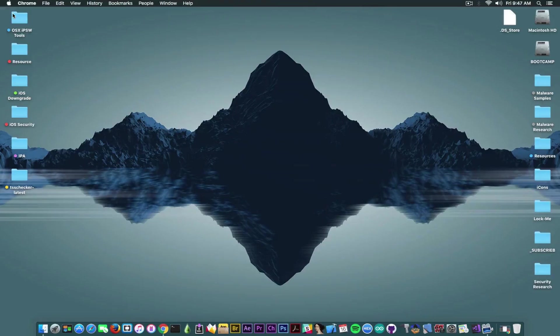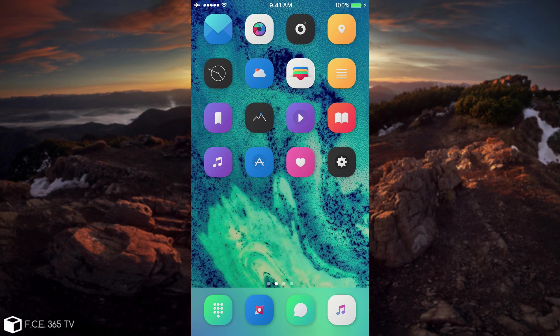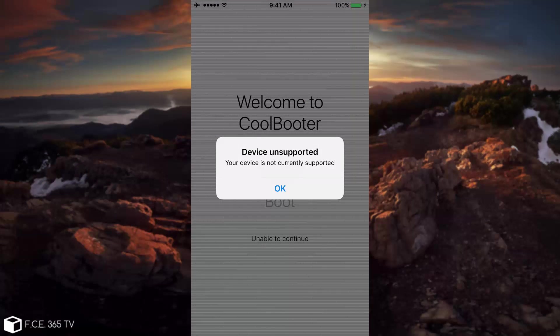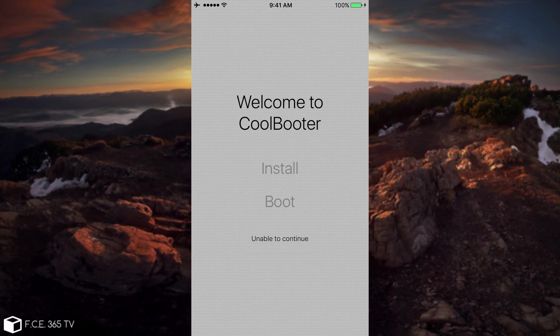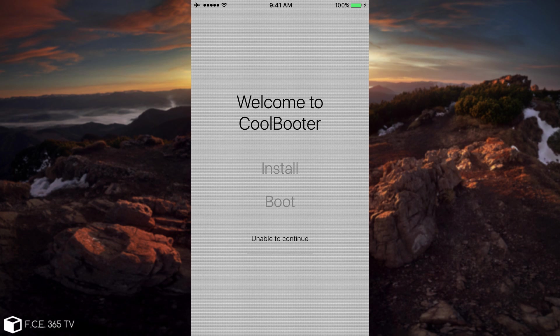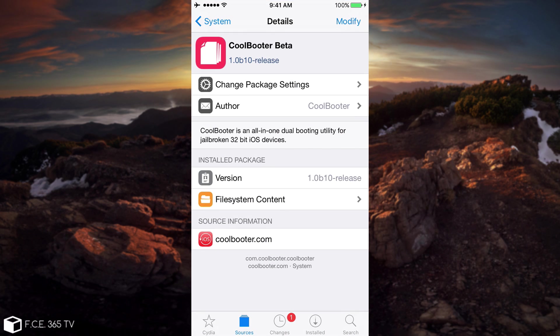I'm going to show you on a device how it looks and how to install it from Cydia. I don't have a jailbroken 32-bit device, but I'm showing you on my iPhone 6. After you install it, this is how it looks — you'll have this icon. It's not compatible with 64-bit devices, meaning iPhone 5s and up. iPhone 5 and lower are compatible. The application looks like this: you click Install, it asks which version you want, detects the device automatically, downloads the IPSW, does the patching in the background, and then the boot button becomes enabled. To switch — for example from iOS 9.3.4 to iOS 8 or iOS 6 — you just press the button, click Boot, and the device restarts. It asks you to lock the screen and it's pretty easy to boot into it.